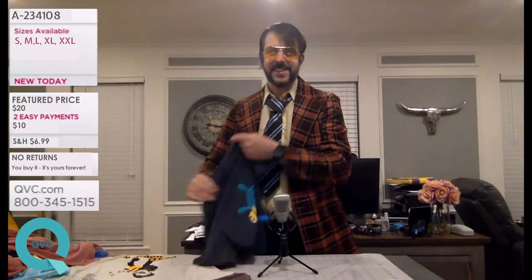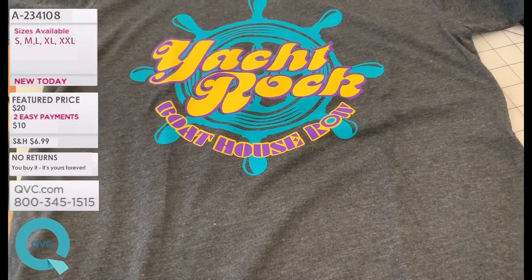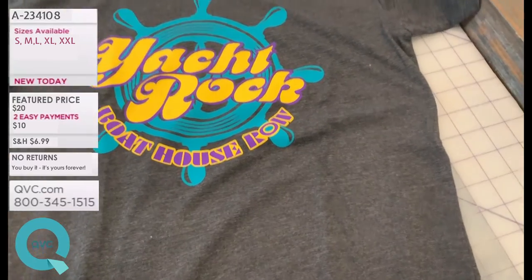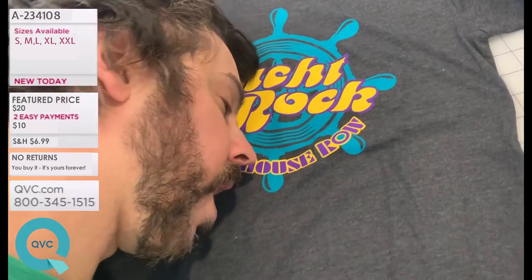Last but not least on the new collection, we go into the Yacht Rock Boathouse Road branded shirt. Unisex, available for men and women in all sizes. Just feel that volumizing, vibrant, youthful fabric.